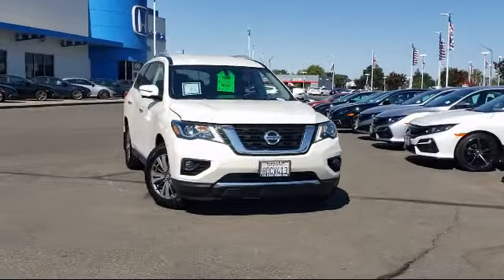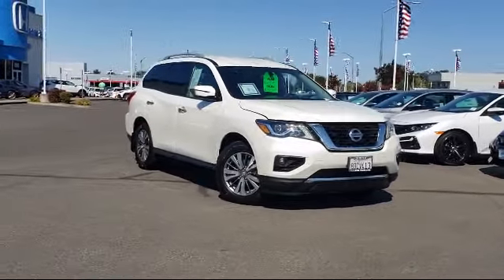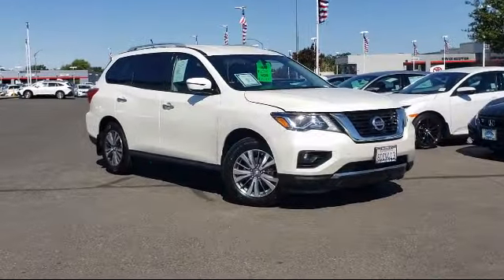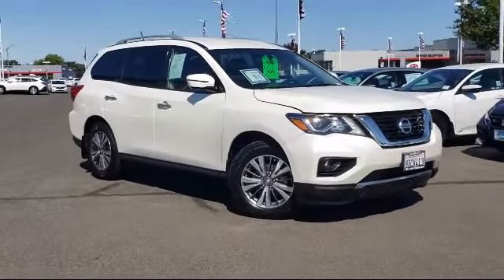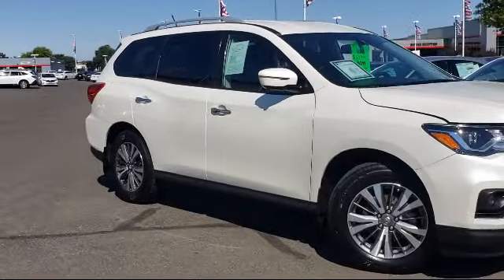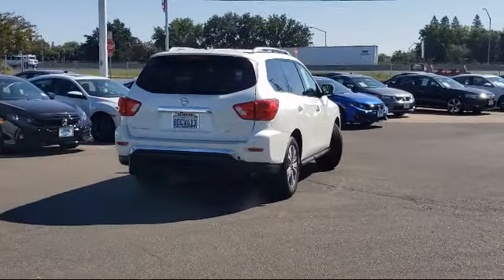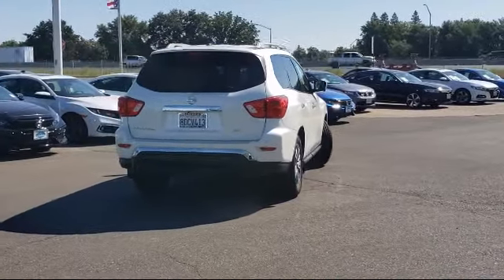It comes equipped with third row seating, fully automatic headlights, roof rack, steering wheel controls, alloy wheels, keyless entry, split fold down rear seat, heated front seats, leather wrapped steering wheel, tire pressure monitoring system, and has less than 60,000 miles on the odometer.